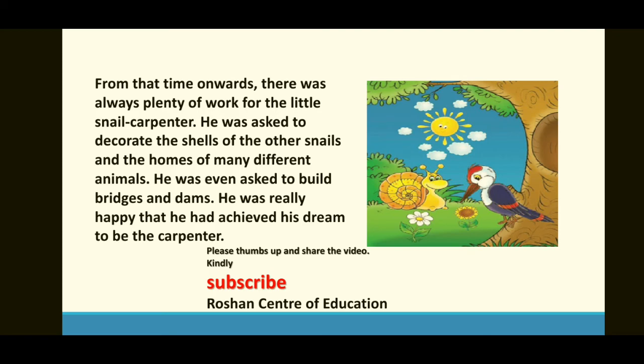وہ بہت خوش تھا کہ اس نے اپنا خواب پورا کر لیا جو کہ ایک بڑھئی بننے کے بارے میں تھا۔ اچھا بچو، اب پھر نئے lesson کے ساتھ، نئی video کے ساتھ کسی grammatical technique کے ساتھ ملیں گے۔